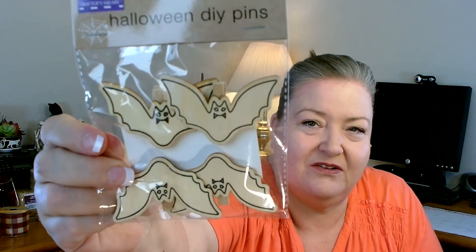Now let me share some of the Halloween items. I found a package of Halloween DIY pins — this one you only get four pieces and these are cute little bats. I would probably pop those bats off, paint them, and use them on something else, but I still thought they were super cute, so I grabbed a package of those.